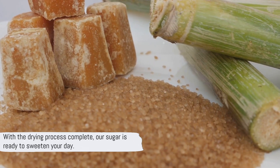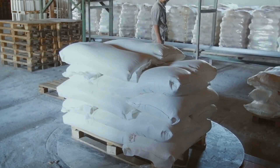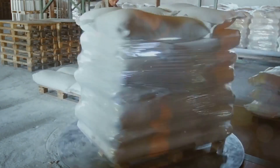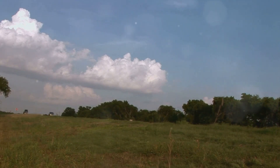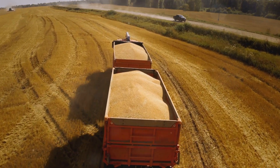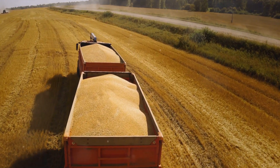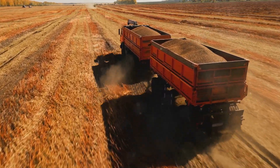With the drying process complete, our sugar is ready to sweeten your day. It's transported to a packaging plant where it's carefully measured into bags of various sizes — from small sachets perfect for a single cup of tea, to large sacks for industrial use. Each bag is sealed tightly to keep the sugar fresh and prevent contamination. These bags are then distributed to stores, supermarkets, and factories all over the world. Sugar, in its many forms, has a truly global reach — traveling across oceans, through deserts, over mountains, and into our homes, offices, schools, and favorite eateries.